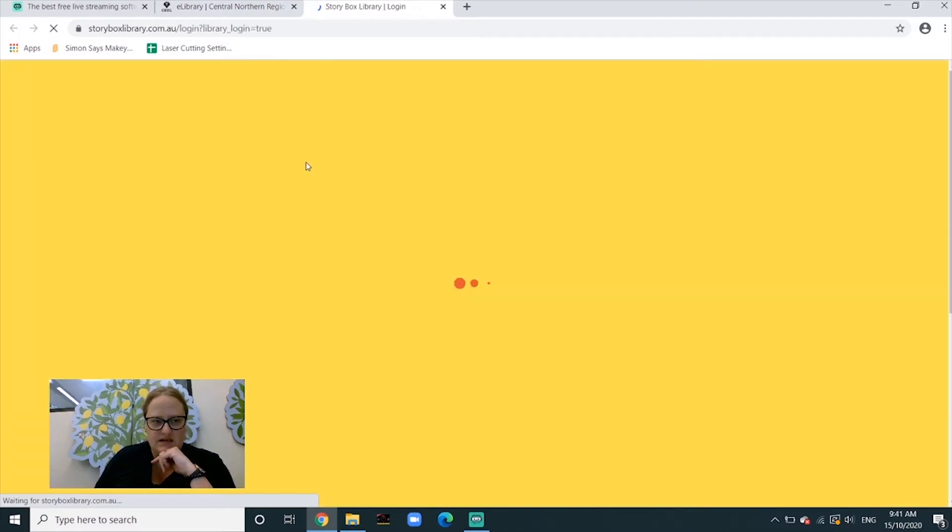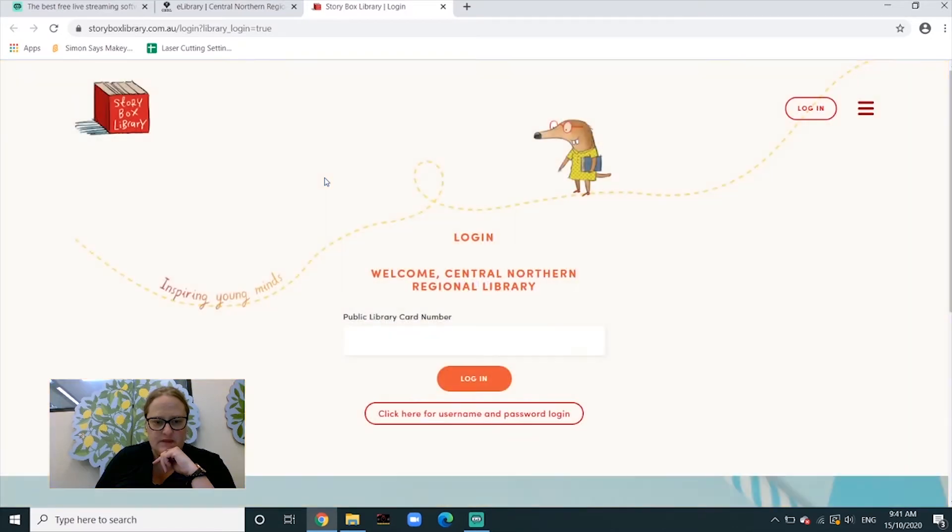It's downloading. You're going to need your library card number, so you just type that in and click 'Log In'.